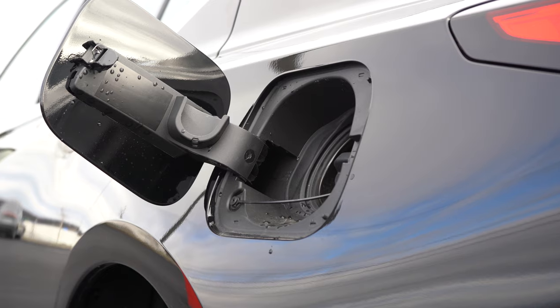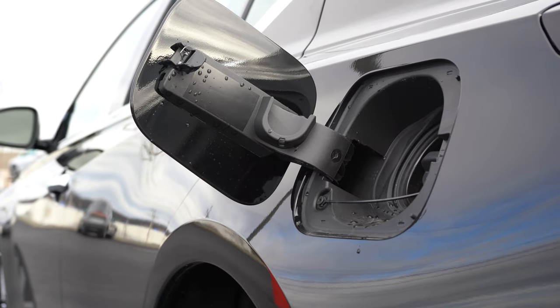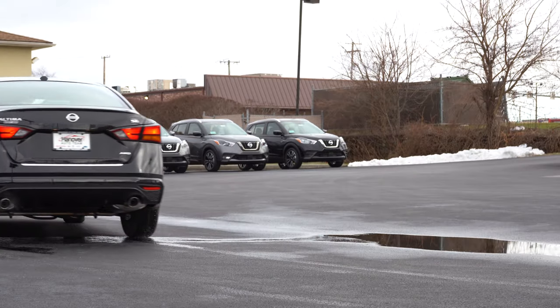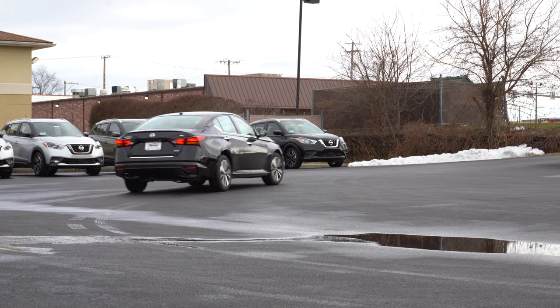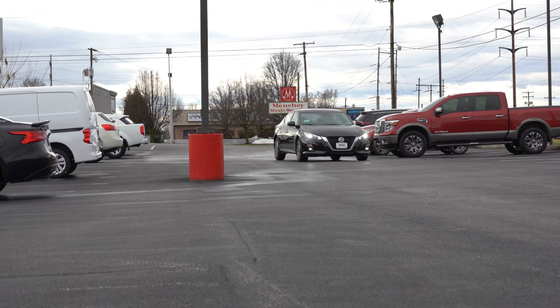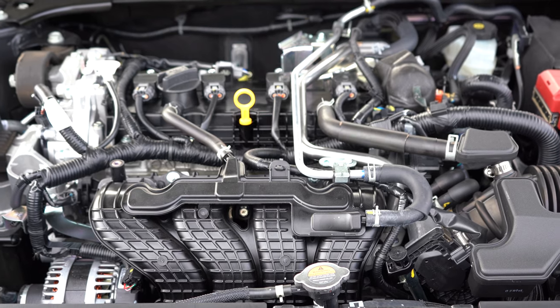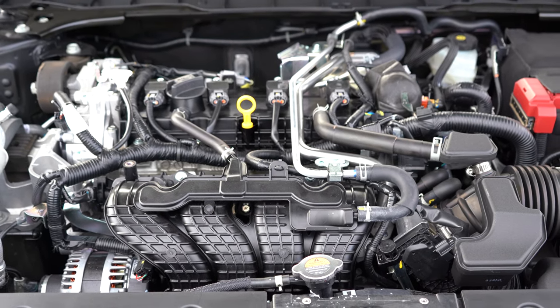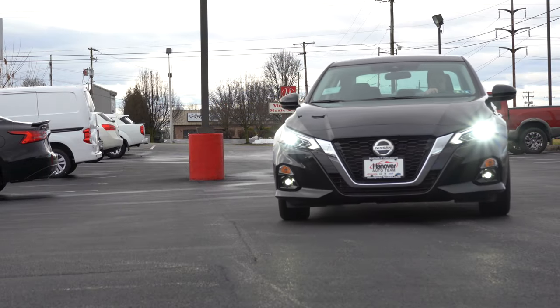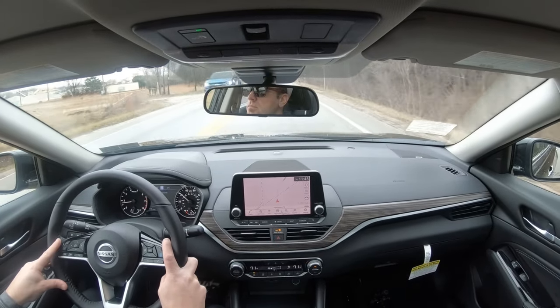MPG numbers are 28 city / 39 highway for front-wheel drive, and 26 city / 36 highway for all-wheel drive. We have the AWD today, which is great since we just got snow here in Pennsylvania. It takes regular unleaded fuel, so you save a little money at the pump. The other engine is the 2.0-liter turbocharged inline four-cylinder on the SR VC Turbo trim, putting out 248 horsepower at 5,600 RPM and 273 lb-ft of torque at 4,000 RPM, sent to the front wheels through a CVT with paddle shifters.